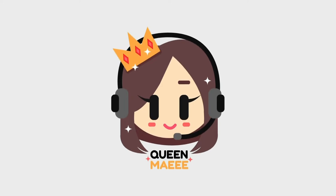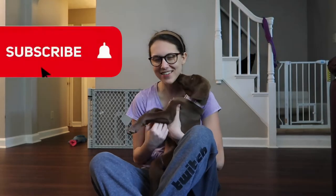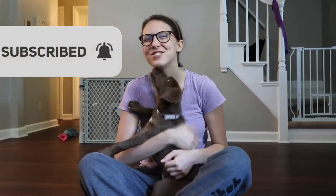Hi, it's Queen May and welcome back to my YouTube channel! Today we're gonna talk about pets.